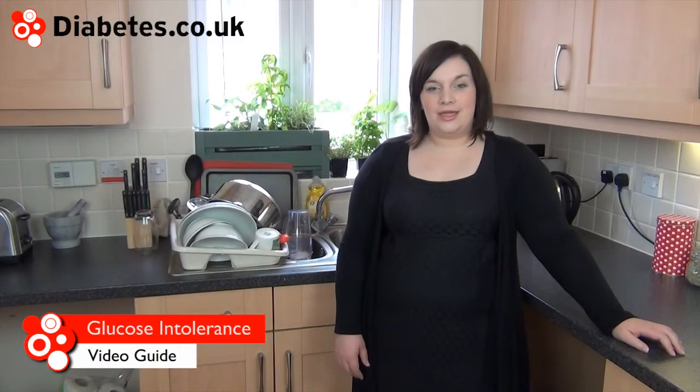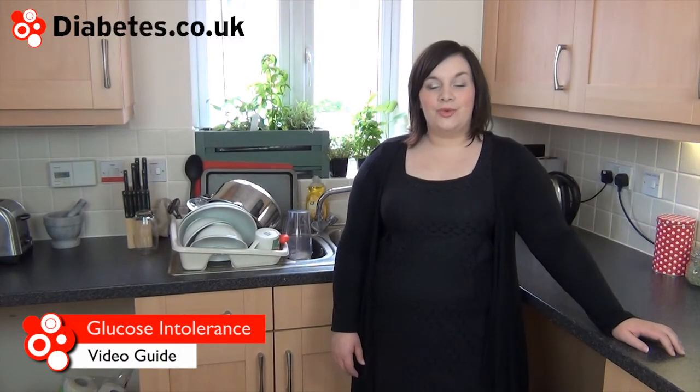Glucose intolerance is the term for metabolic conditions which result in a higher than normal blood glucose level. Prediabetes, type 2 diabetes, impaired glucose fasting, and impaired glucose tolerance are all types of this condition known as glucose intolerance.